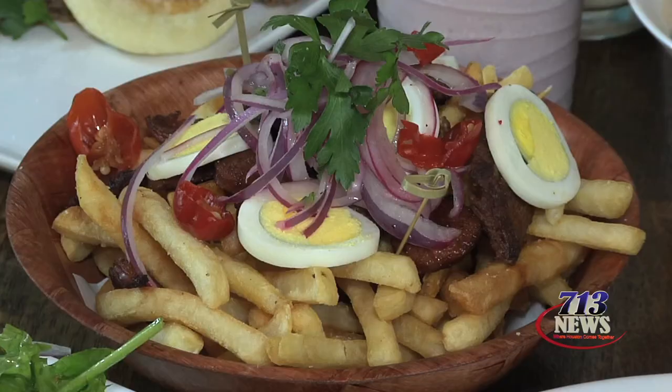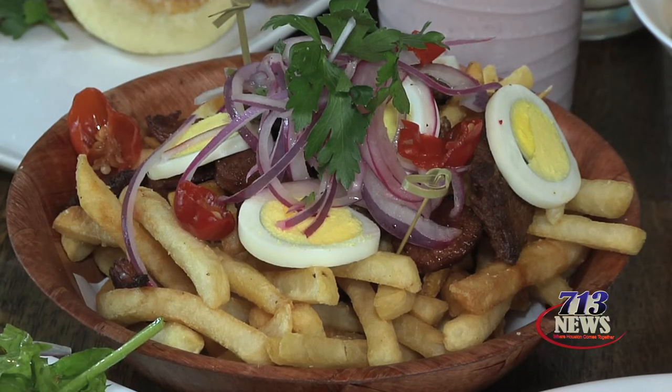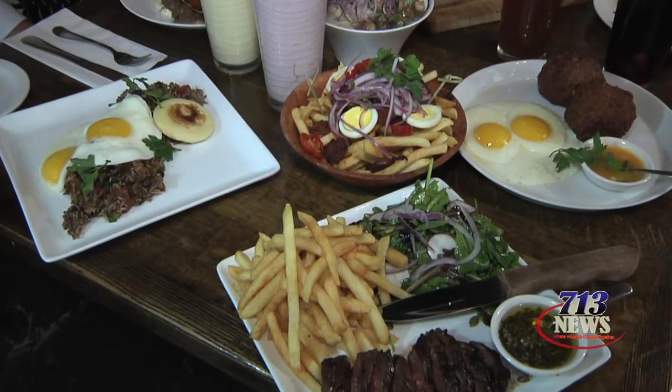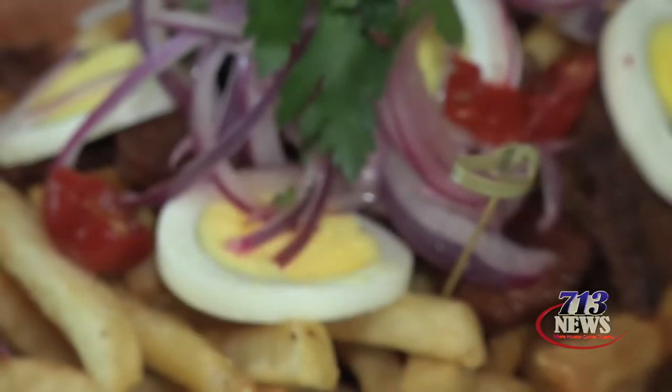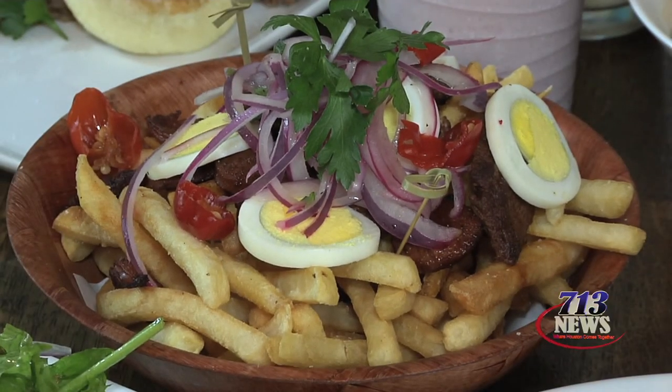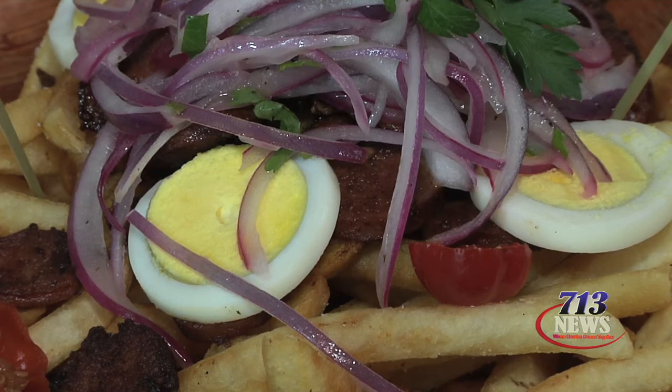From Bolivia, we have this delicious dish you can find in the small plates. It's a pile of homemade French fries with beef tenderloin, pork belly, and homemade sausage, topped with salsa criolla — red onions and aji peppers from Peru. It's called pique macho, meaning picante, so it's very spicy. It comes with some hard-boiled eggs, so it's traditional.